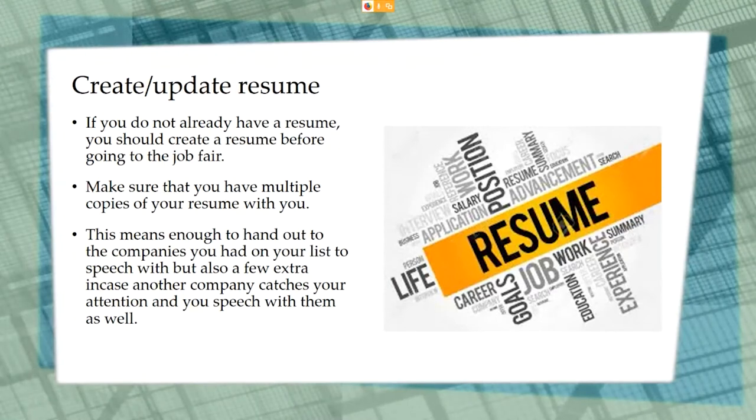If the employer is interested in speaking with you, they will reach out to you to set up a time to meet via video chat. If you need assistance with creating or updating your resume or cover letter, the staff in Career Connections are ready to assist.